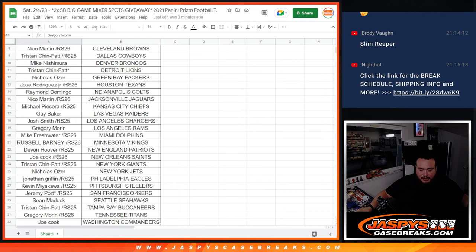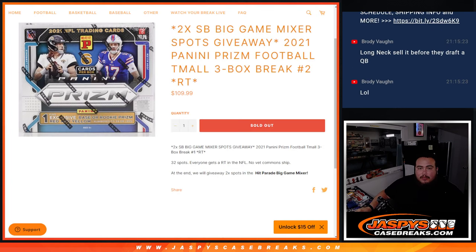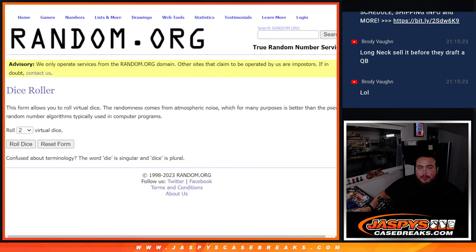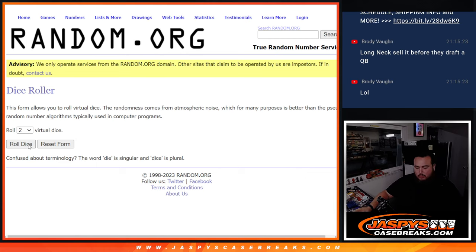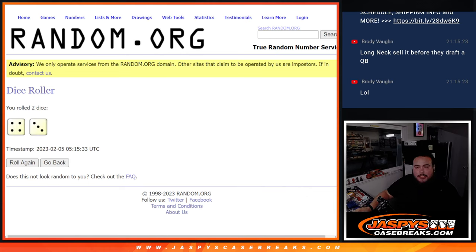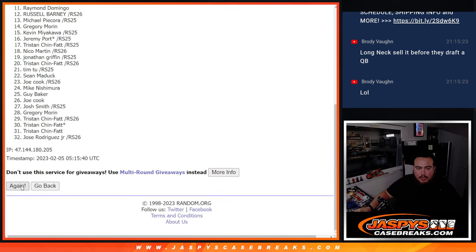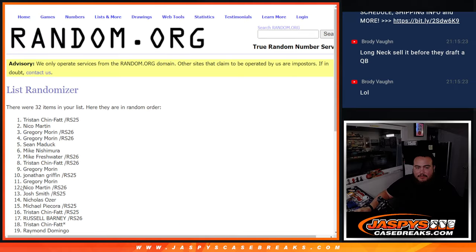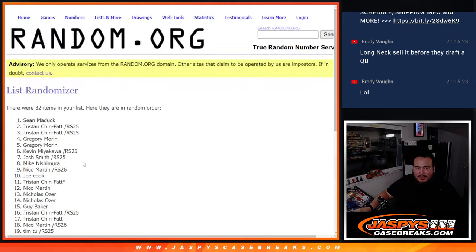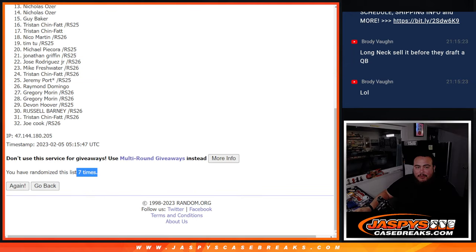Now the big reason why you guys are here — two Super Bowl Mixer spots being given away. Good luck, here we go. Dice roll: three and a four, lucky number seven, seven times, top two get a Super Bowl Mixer spot. Three and a four — seven. One, two, three, four, five, six, seven. Boom — seven, seven, three, four, seven.